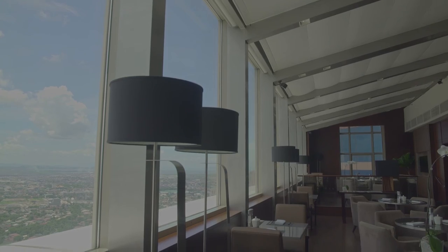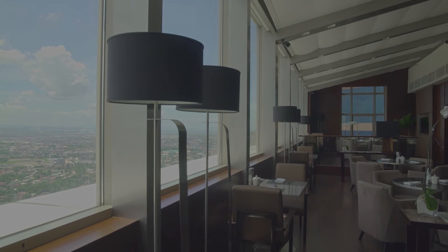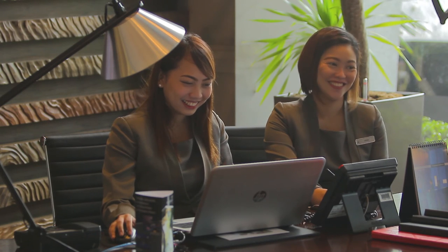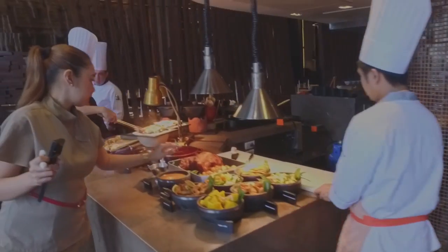What sets Marco Polo apart from the other hotels? I would say we're the first Sky Hotel. We're also in a prime location in Ortigas, which is a very upcoming business district. You can expect to receive top quality, warm, friendly service. We're lucky — the hotel is two years old, so we have a young, energetic team which delivers on that promise.